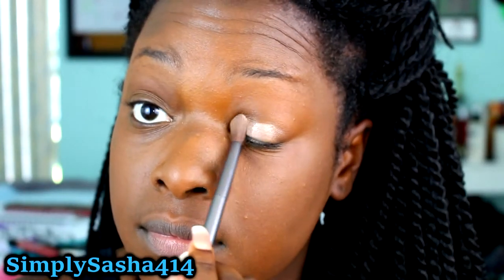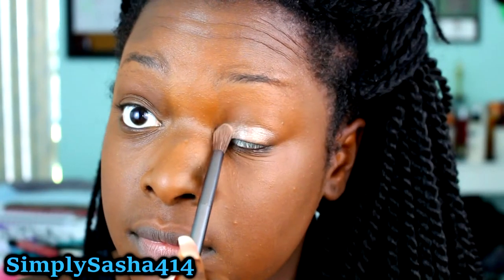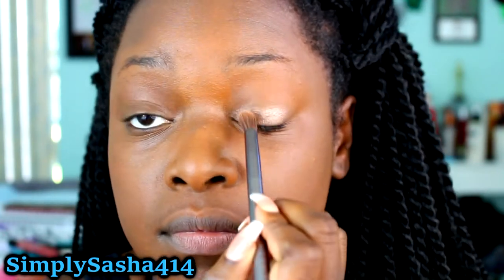Now I'm going to go ahead and apply just a very shimmery, champagne-ish color to both of my eyelids. And then I'm going to go ahead and put like a dark brown or skin-tone color in the crease and blend it out. Make sure you blend it out. I'll have the names listed in the description box for you guys.